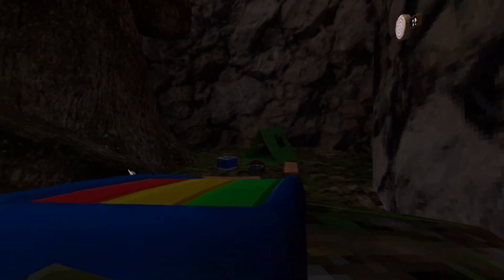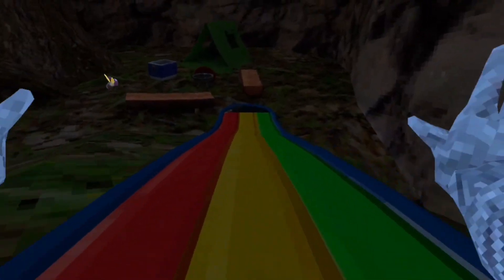They added big slip and slides. When they said water slides in the update, I imagined like tube slides, not this. But this is still really cool because it still lets you slide down them, because it's a slide.